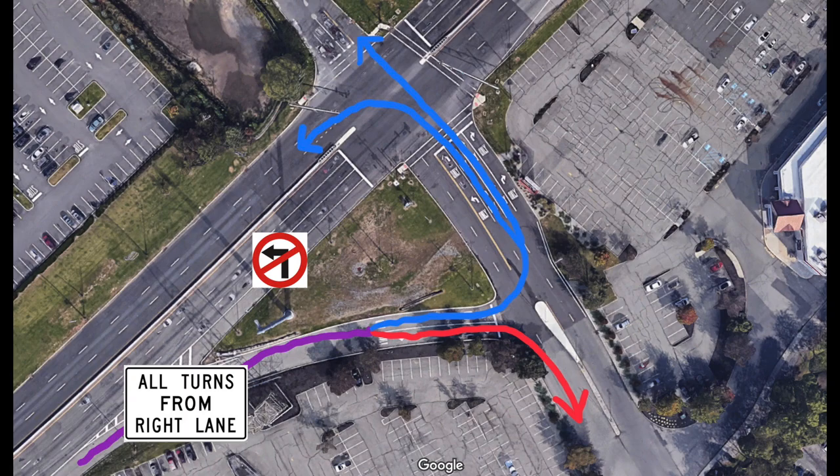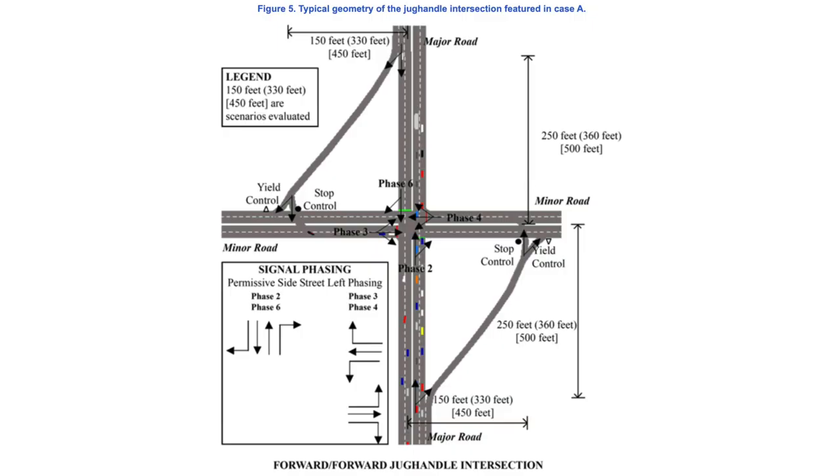There are three different configurations of the Jersey jug handle, as defined by the Federal Highway Administration. The first, Type A, features two or more through lanes in each direction on the main road, with a jug handle ramp where drivers can then turn left or right at the crossing road, with U-turn traffic utilizing the left turn at the intersection.